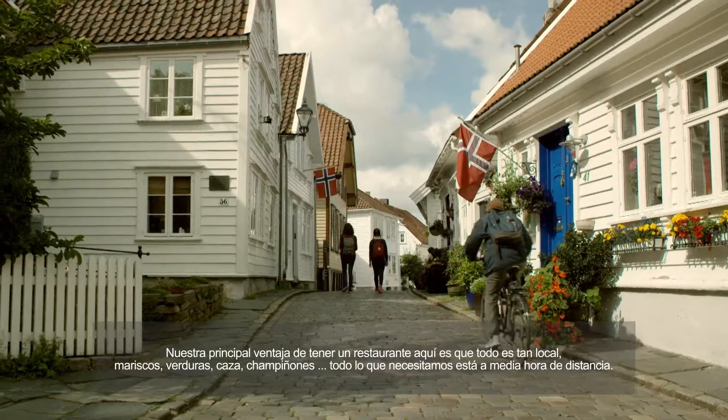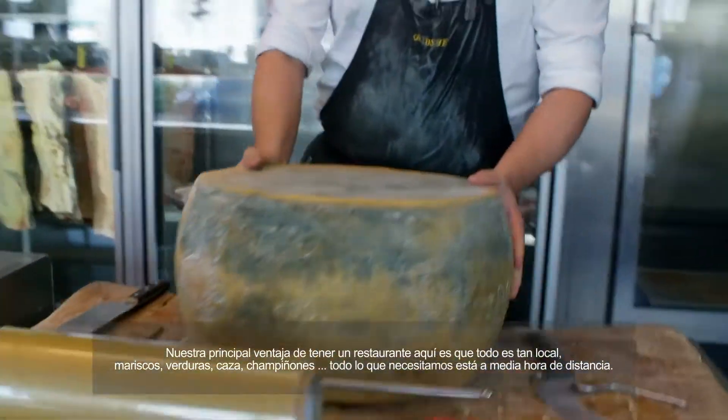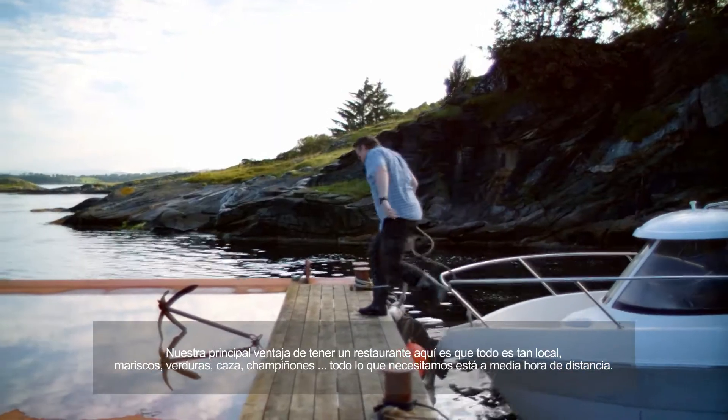Our main advantage of having a restaurant here is that everything is so local. Seafood, vegetables, game, mushrooms — everything we need is within half an hour away.